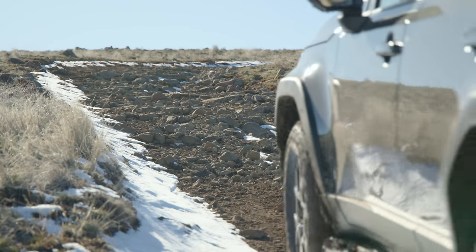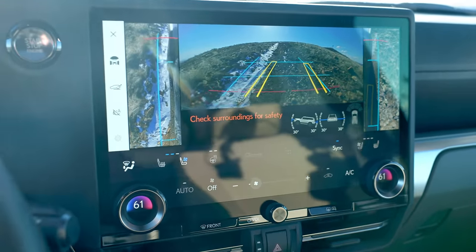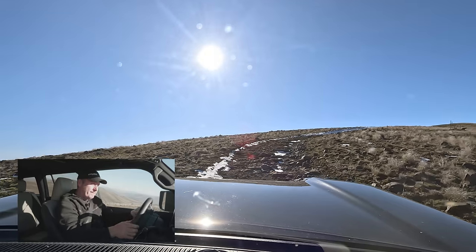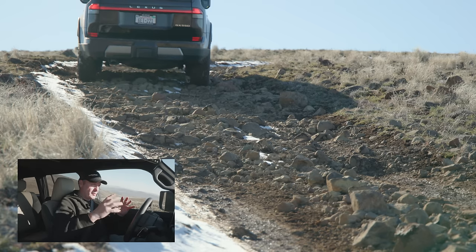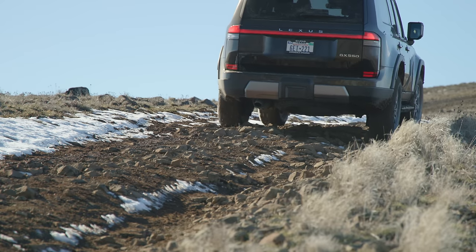This final road is very rocky. I'm going to switch into four low, keep my center locked, and do MTS rock — basically making sure that I don't spin wheels, because we don't want to be kicking up boulders and damaging the bodywork. We'll just slowly crawl as slow as we can go. That front camera is great. This is where the articulation is good — it's keeping the wheels on the ground, and that MTS rock mode is preventing the wheels from basically kicking up rocks at all. Very nice setup. In four low we can just crawl at two miles per hour easy.